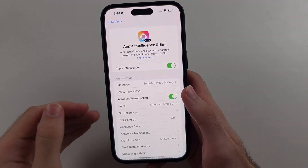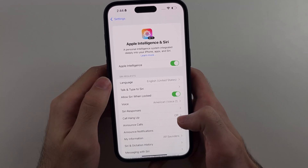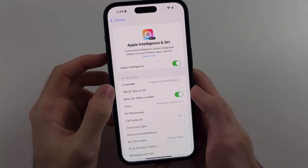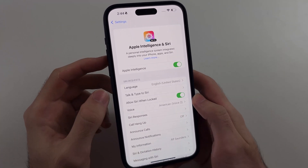So this is a bug with the beta 4 of iOS 18.1, and the fix is simple. We're just going to do a force restart. I'll show you the key combination, then we'll do it together.